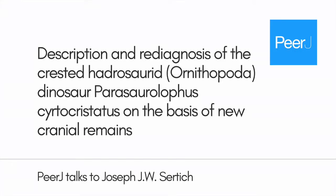My name is Dr. Joe Search. I'm the Curator of Dinosaurs at the Denver Museum of Nature and Science. I worked on a paper that was led by Terry Bucky Gates, who's at North Carolina State University, and David Evans, who's at the Royal Ontario Museum.